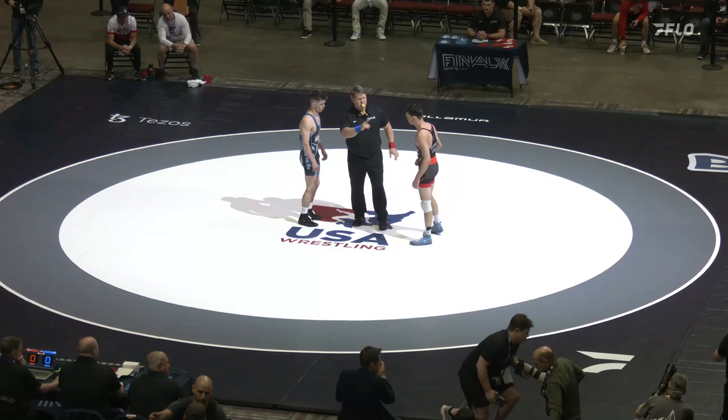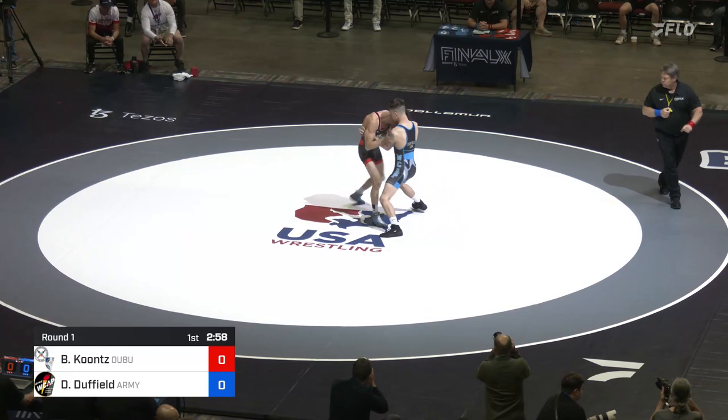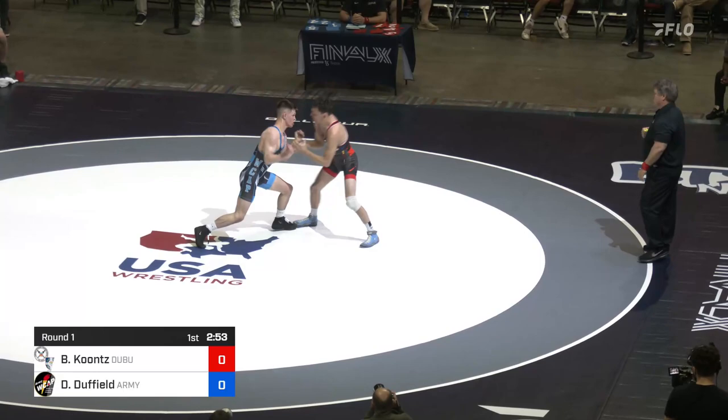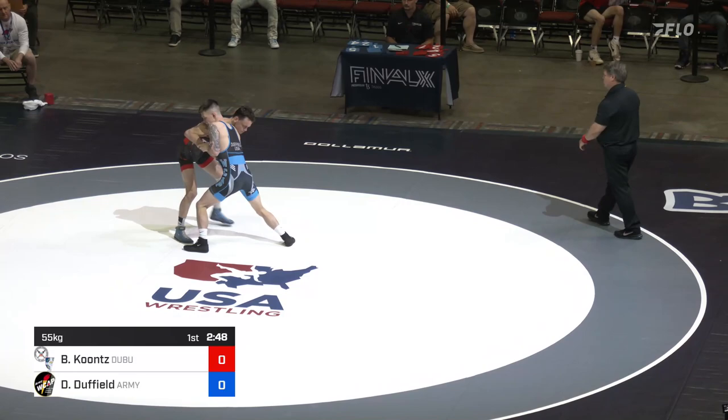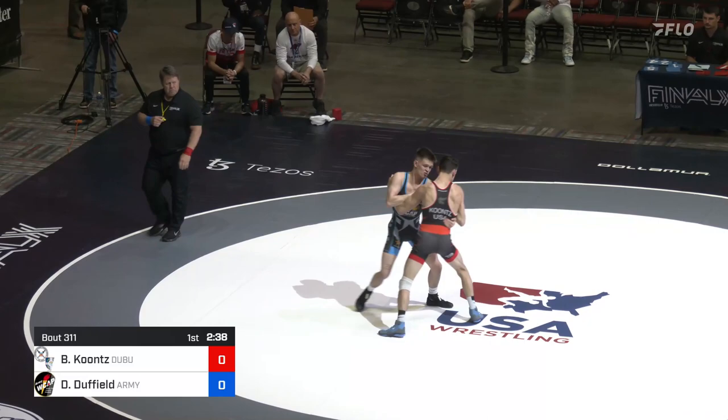Once that whistle goes, it's showtime. I'm looking for some good contact, some battle right now. Hard pummel coming at it, just like we expected. Duffield pushing the pace after that finals match in Vegas, and Koontz really controlled the tie. Going for that left side two-on-one. Duffield's coming back with his underhooks at the moment. Hard pummel here. Legs underneath them. Both guys are in a beautiful position.